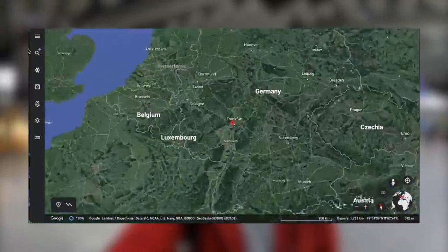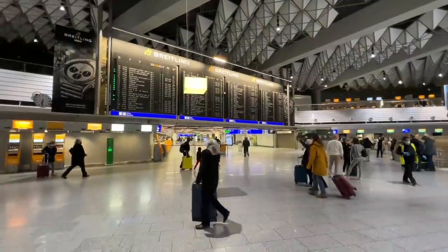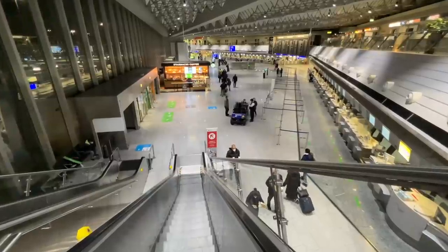Welcome back to the channel. I'm at Frankfurt International Airport here in Germany where I'm going to be starting my journey today on Singapore Airlines First Class. It's about 6am so without any more to say let's head straight over to check-in.